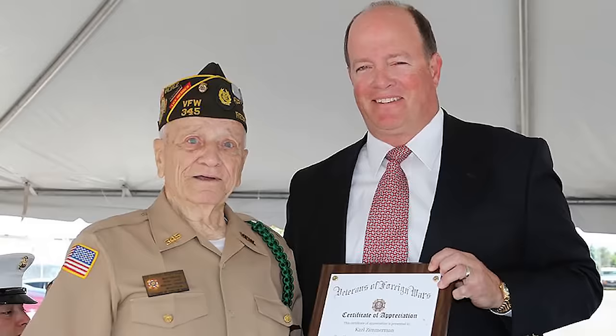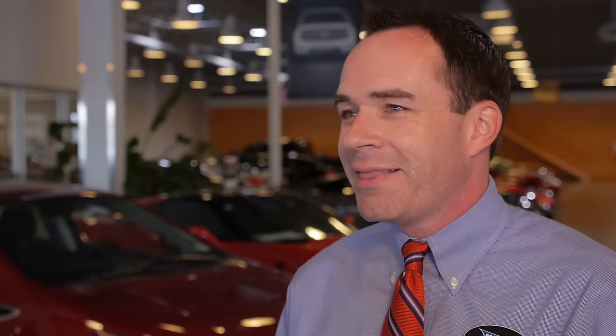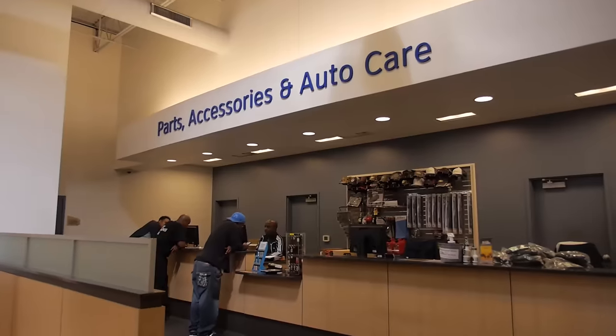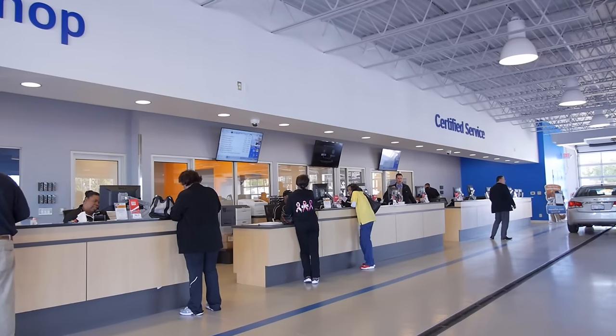Community service is very important to George Manning Chevrolet because we believe the stronger the community is, the stronger the dealership is. That's what I really like about working here — I work for an organization that has the same values that I do about leaving the world a better place and leaving our customers' day in a positive way.